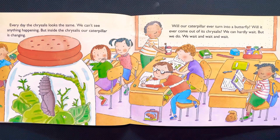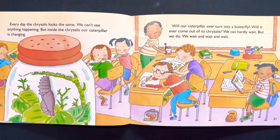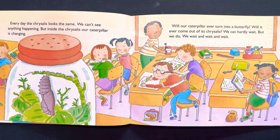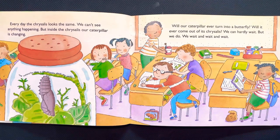We can't see anything happening, but inside the chrysalis our caterpillar is changing. Will our caterpillar ever turn into a butterfly? Will it ever come out of its chrysalis? We can hardly wait — but we do. We wait and wait and wait.